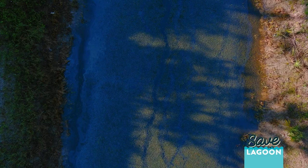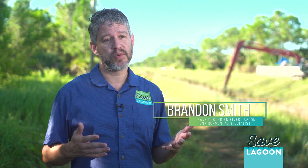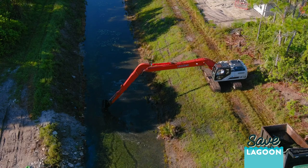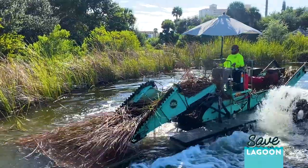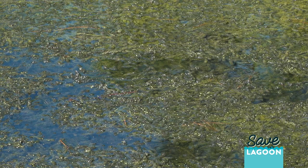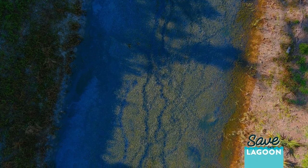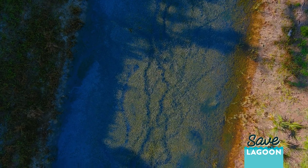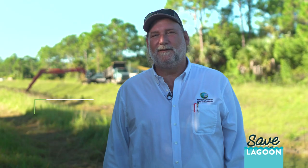Vegetation harvesting is a method we can use as an alternative to herbicide treatment. It uses mechanical harvesters like excavators or floating harvesters that can physically remove plant material that would otherwise cause flooding, and also are harboring a lot of nutrients that we're trying to keep from getting into the lagoon.